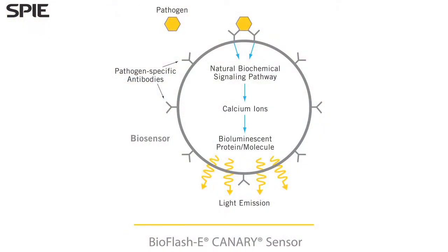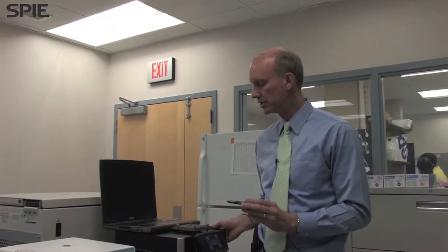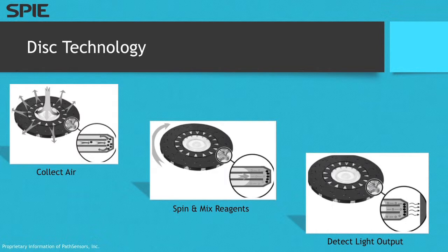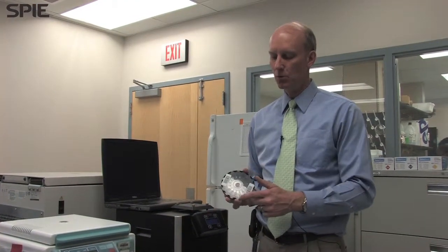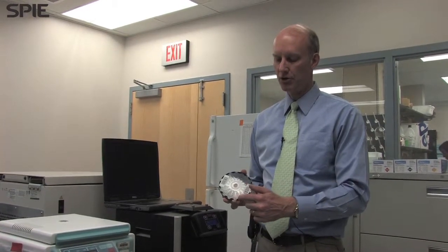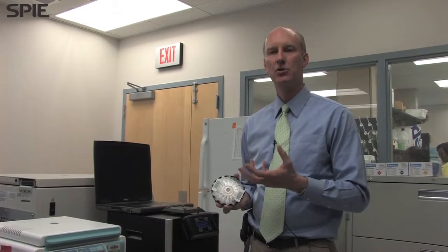When cells that we've designed and engineered come in contact with the pathogen that they're designed for, they will actually glow. The product that we sell to our customers is the bio-disc, and this is an integrated sample collection and identifier. This goes in our instrument, which is the bioflash. There's an aerosol stream that's blowing through this disc. The disc strips the particles out of the air in the less than 12 to 14 micron range, and we end up with a sample of those particles in each one of these test chambers in the disc.